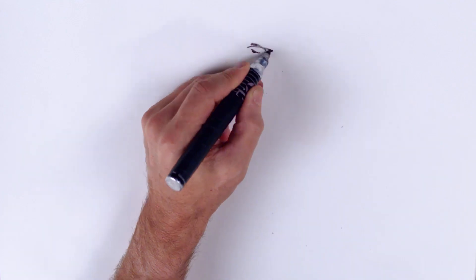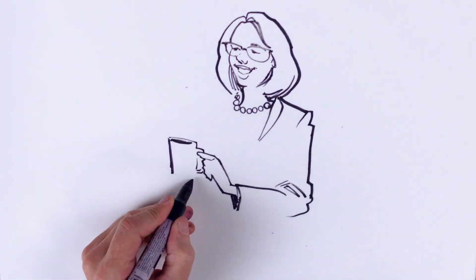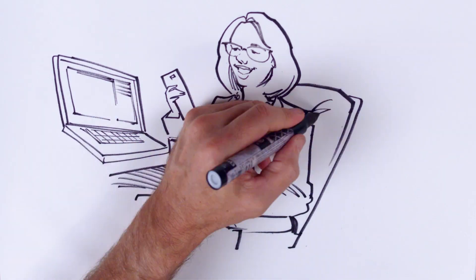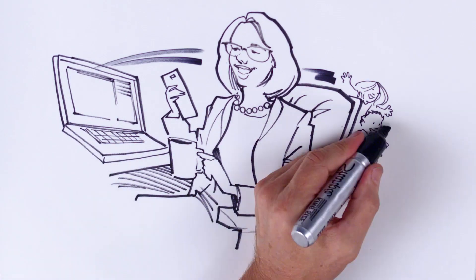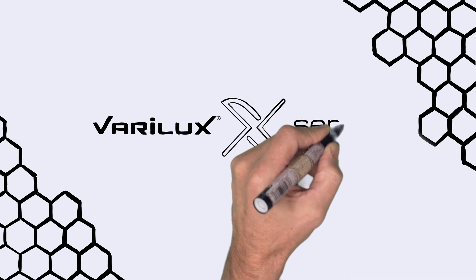Your presbyopic patients are more connected and busier than ever before, and their visual needs have never been more dynamic. Varilux X series lenses are the only lenses that fulfill their emerging needs and give wearers simultaneous sharp vision for activities within arm's reach. So don't wait — try Varilux X series lenses yourself and start recommending them for your patients today.